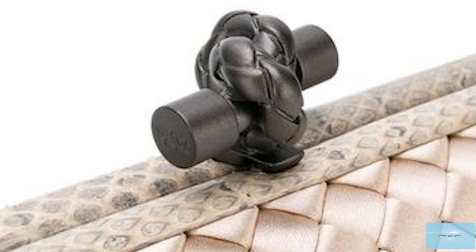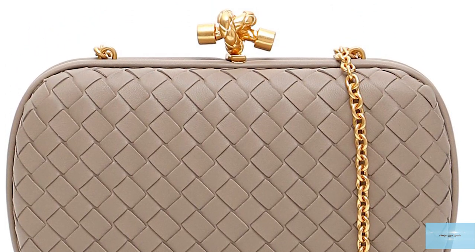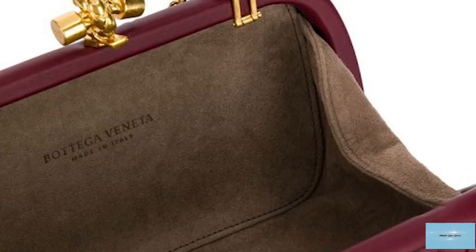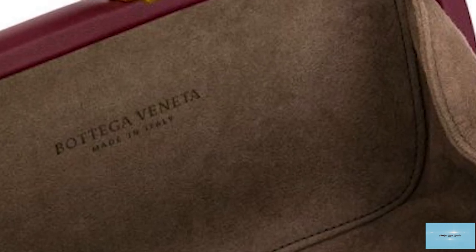Nothing comes close to this elegant and sophisticated iconic piece, and one would truly step up their luxury collection by adding one to it. The prices of Bottega Knot clutches can vary depending on the leather and detailing, with prices for the Bottega Knot Minaudière clutch starting at upwards of £3,400, and at least £5,400 for other versions.